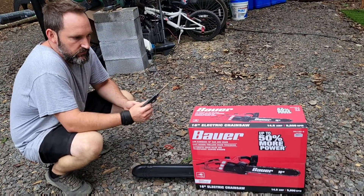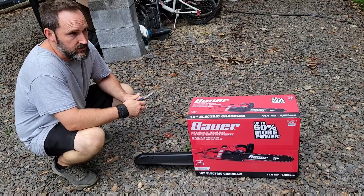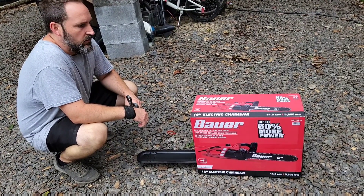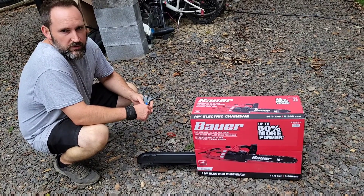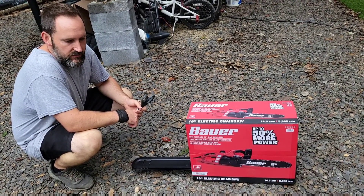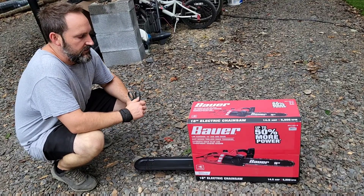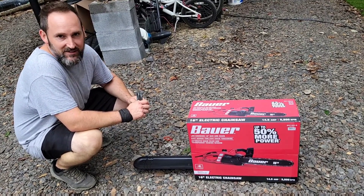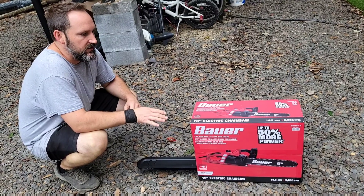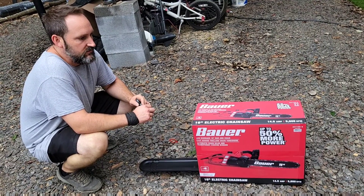We got ourselves the electric chainsaw because we got a recommendation from a local resident that it works just as good, and this only costs us about 70 bucks where gas ones are normally about two to four hundred dollars. I had just started using the gas chainsaw and the gas line rotted out and ripped up, and I just don't have the skillset or the time right now to try to put it together. So the moral of the story is we ended up getting this — all it needs is bar oil instead of gas. We're going to give it a shot and hope we get our money's worth out of it.